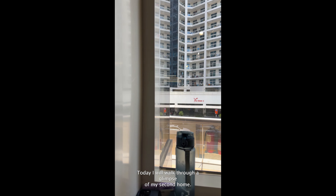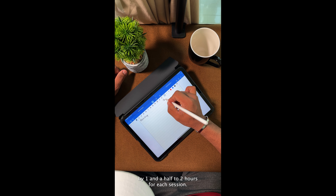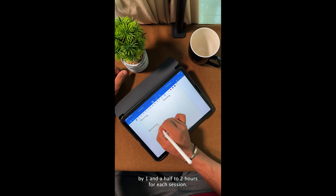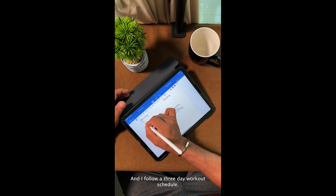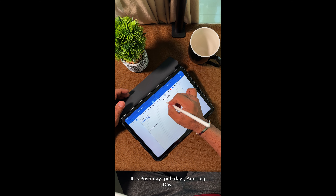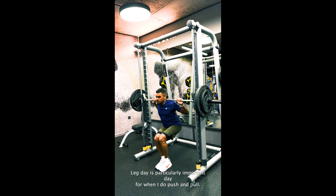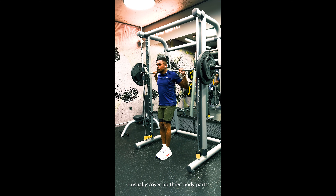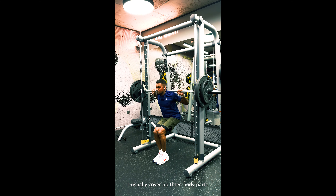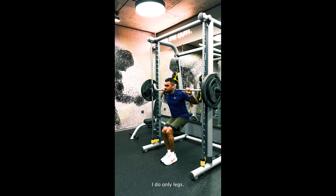Today I will walk through a glimpse of my second home. Usually I hit the gym 5 or 6 days a week, fully dedicating 1.5 to 2 hours for each session, and I follow a 3-day workout schedule: push day, pull day, and leg day. Leg day is a particularly important day for me. When I do push and pull, I usually cover 3 body parts on those days, but on leg day I do only legs.